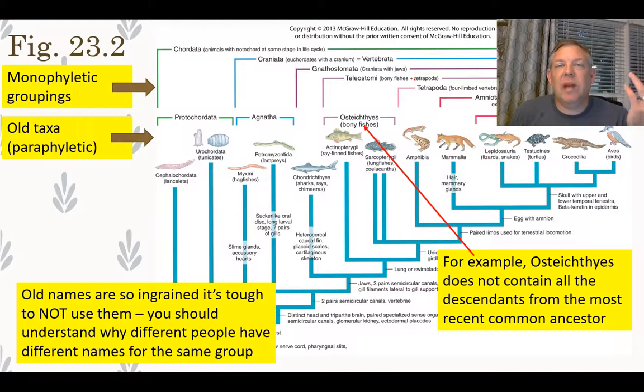It's not really possible to unlearn those old names. A better strategy is to learn why those names are no longer preferred, or at least understand why different people have different ways of organizing these animals. For example, Osteichthyes — the bony fish — is not really a monophyletic group because it doesn't include all the descendants from the common ancestor.